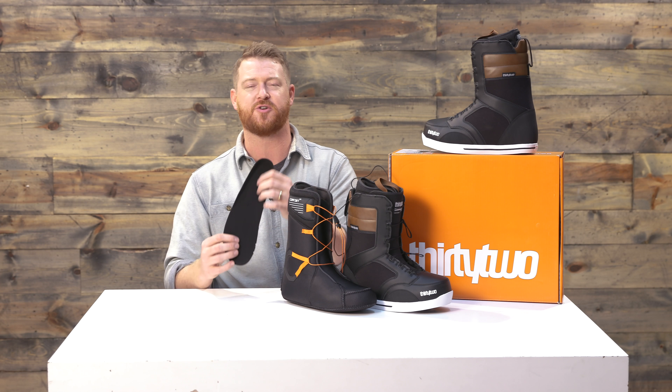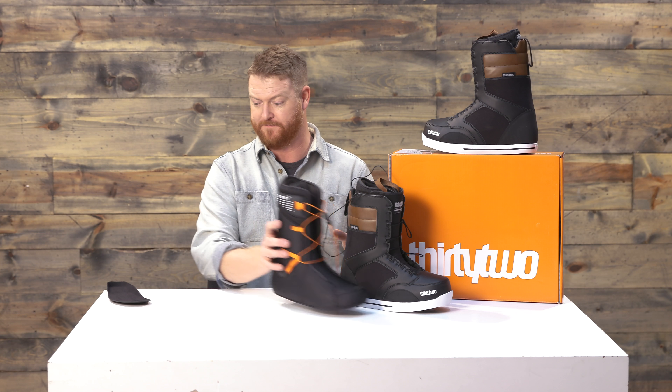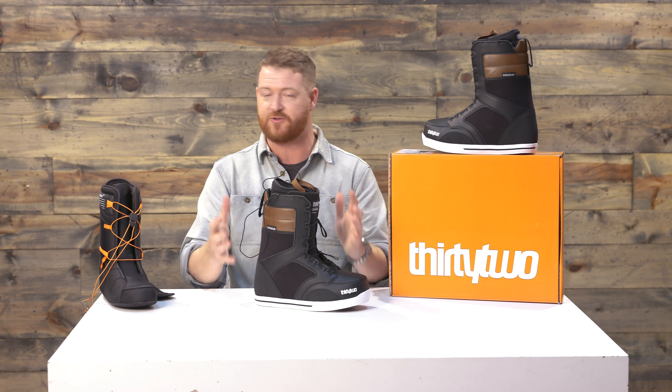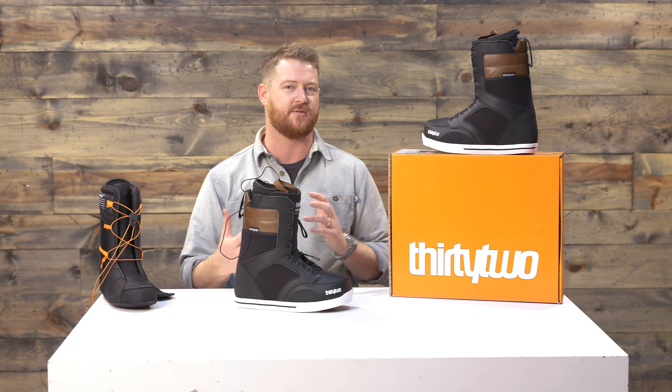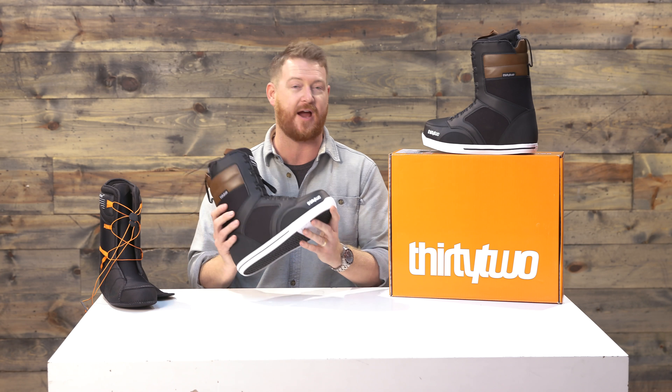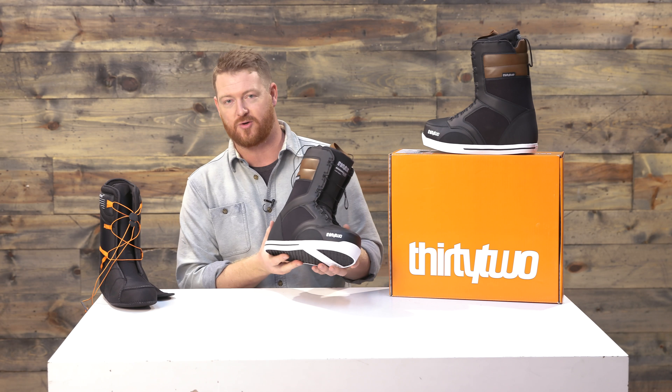There's a moisture-wicking style top. Overall, for a price-point-conscious consumer who likes riding the parks but still wants to cruise everywhere with a soft boot and an easy lacing system, the 86 FastTrek is going to be that one. The styling is good — it just looks like a cool boot too.